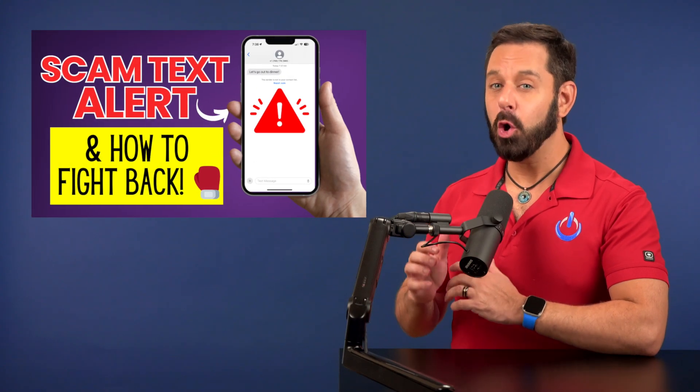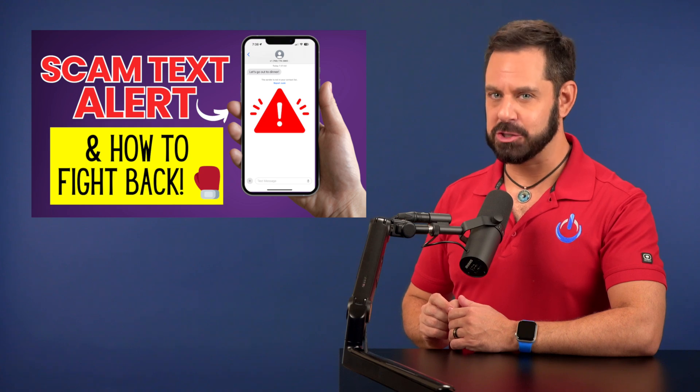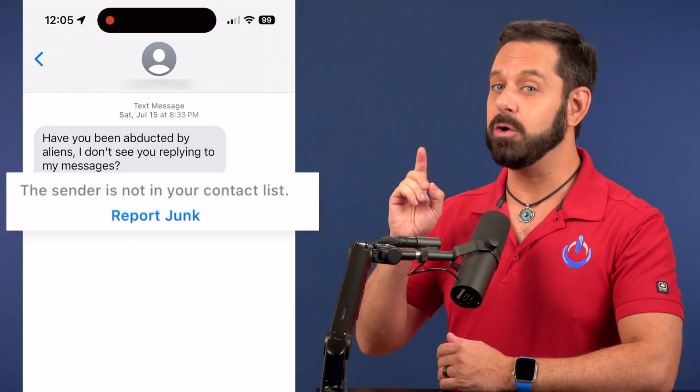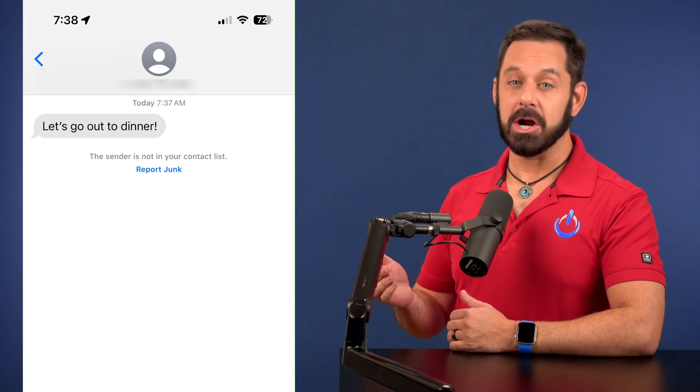There's a new scam that's getting totally out of control. Today I'm going to teach you a really creative solution to deal with it. It always starts with a seemingly innocent text message from a number that is not saved into your contacts — things like 'Let's go out to dinner,' 'Lunch Thursday,' or 'Let's get manicures.' This is in fact a phishing scam, but it begs the question: how do you know it's not just someone you forgot to save into your phone?